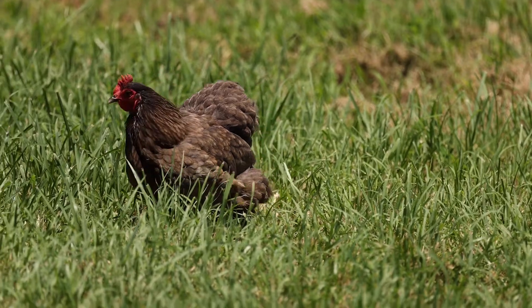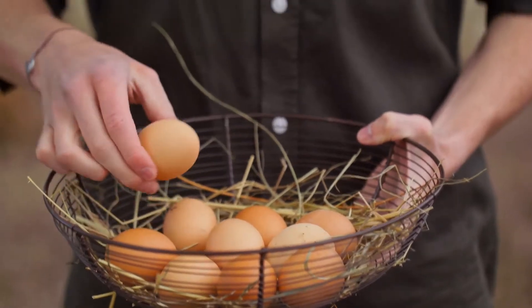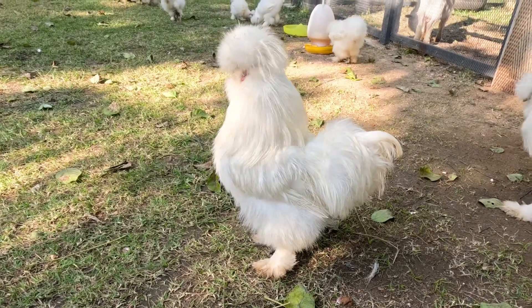Chickens are always busy on the farm. You can hear them cluck and see them looking for food. They lay eggs, which we collect every day for you to eat, like at breakfast. Some chickens also give us meat, which is another important food.